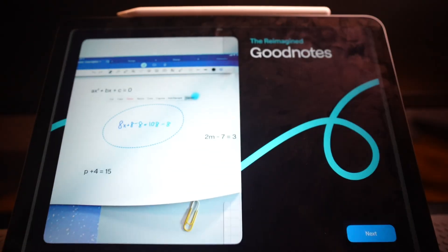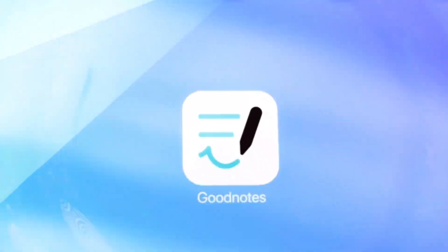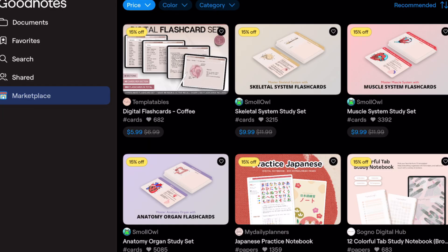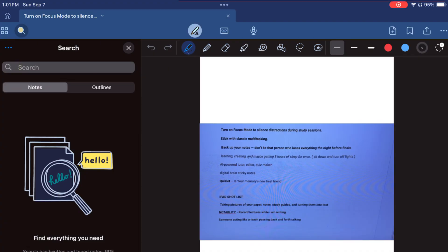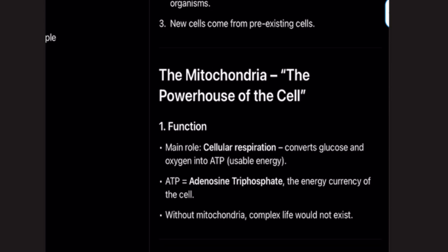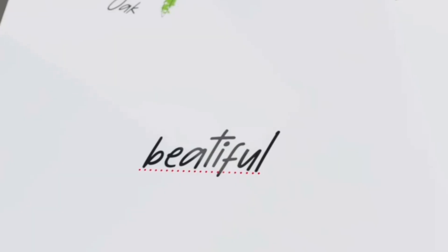If you're more of a GoodNotes person, totally valid — I call this one the aesthetic queen of note-taking apps. GoodNotes 6 brings customizable digital notebooks, built-in flashcards, and search for handwritten notes. If you're going over your bio exam and forget what the mitochondria does, all you have to do is search it — boom, the powerhouse of the cell. And if you're into digital planning, GoodNotes has built-in planners and templates that'll make your to-do list for you.